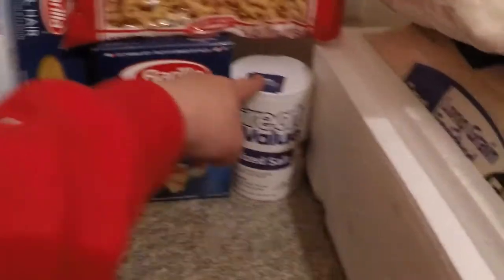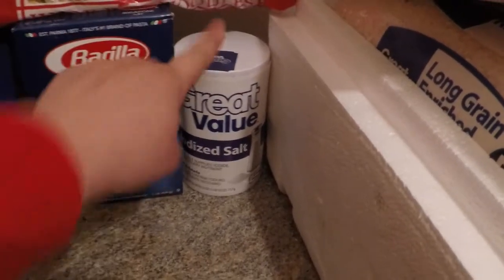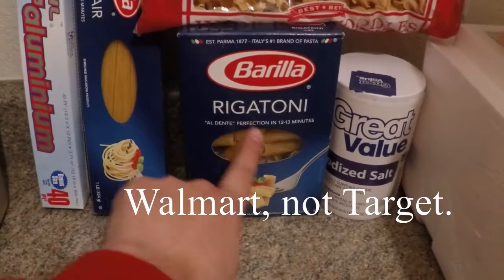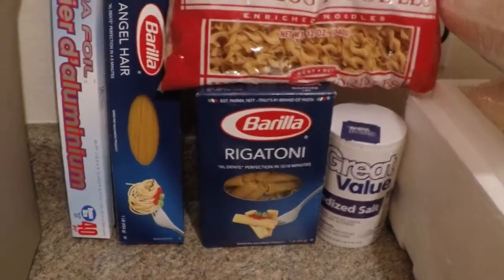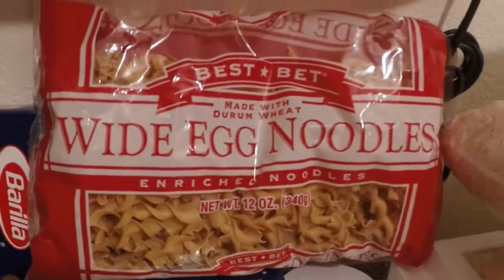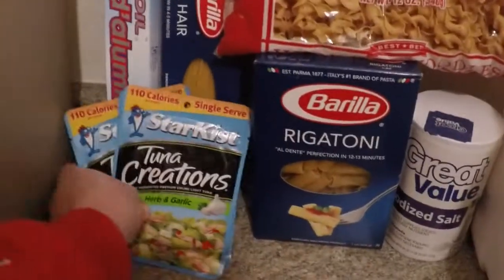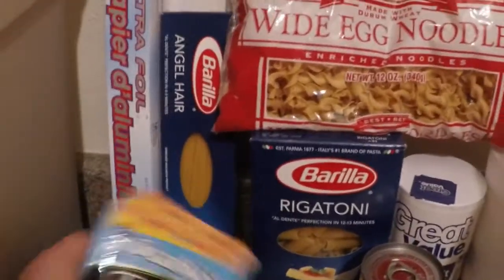The salt can be got for a dollar forty-eight at Target this week. This brand of pasta — we have rigatoni and angel hair spaghetti — they are on sale for a dollar a piece this week at Dollar General. And then these white egg noodles and that foil are both from the Dollar Tree, being a dollar a piece. So the total of everything that we have here is $9.97.